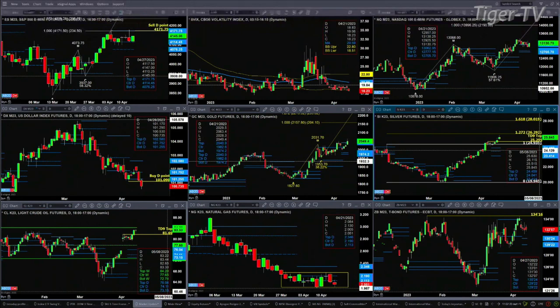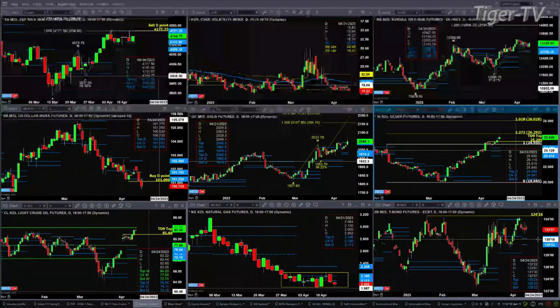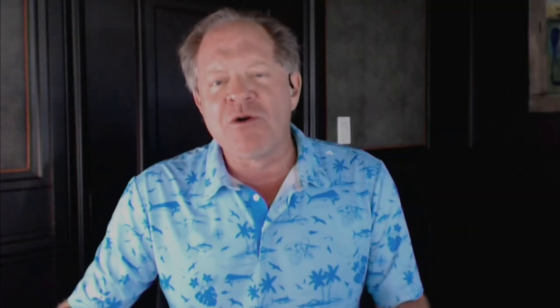Light crude negated its TD9 count top yesterday, but it's got resistance up at the 84.20 level — that's the top of its weekly profile. Natural gas, even though it's got a bottom from a daily standpoint, it's just in a sideways consolidation. The 30-year treasury — it's possible it's headed back to support, which would be at the 130-24 level.